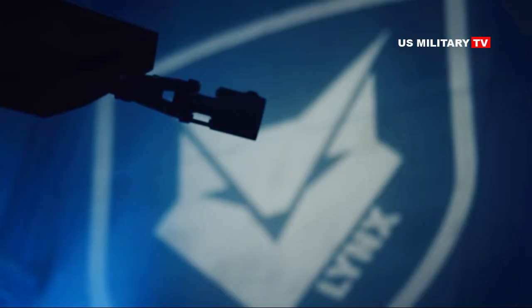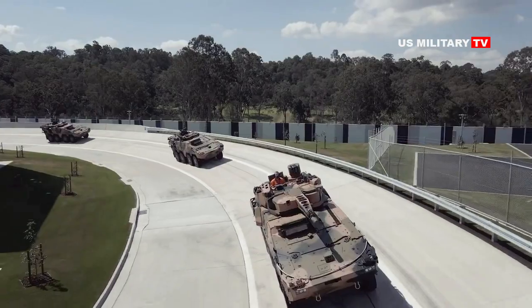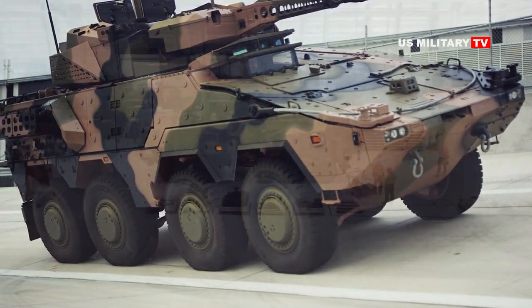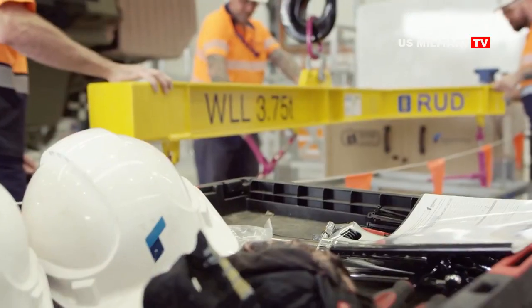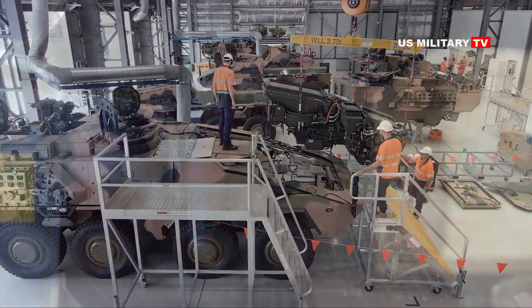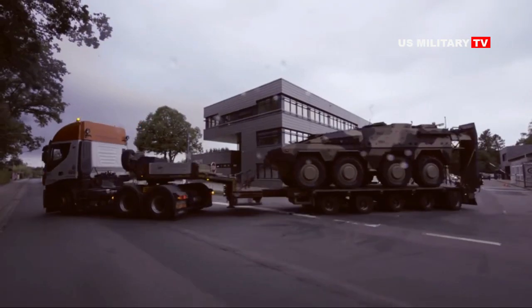These advanced vehicles will provide increased protection, mobility, and firepower for the ADF. The Morrison government's multi-billion dollar investment in Army's close combat vehicles has reached a significant milestone with the delivery of six prototype test and evaluation vehicles from the project's two shortlisted suppliers.